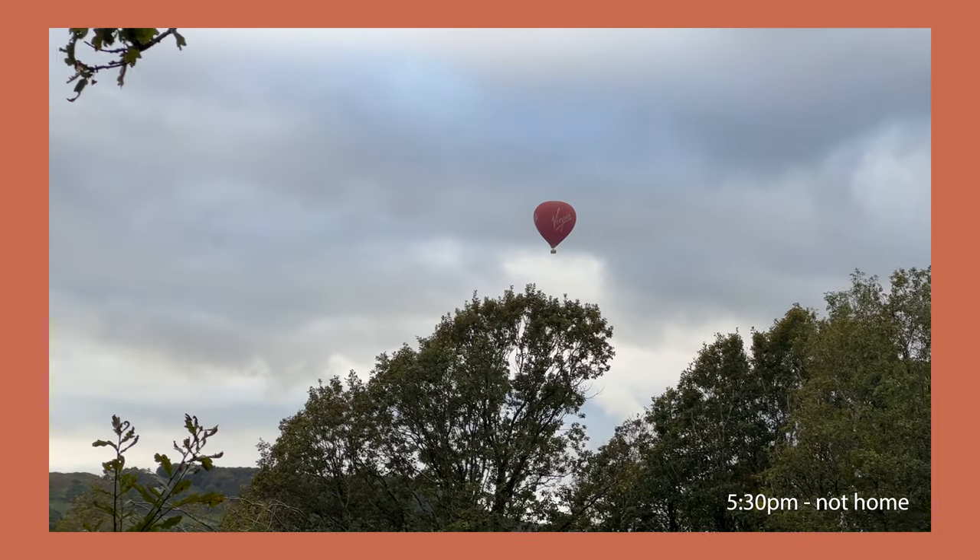A hot air balloon has followed us! October 2 - we came to the nature reserve. We were hoping to have some golden light because it's almost sunset, but unfortunately it's a bit cloudy. So instead I'm going to look out for some autumn colors and maybe even some mushrooms. Let's see what we can find.